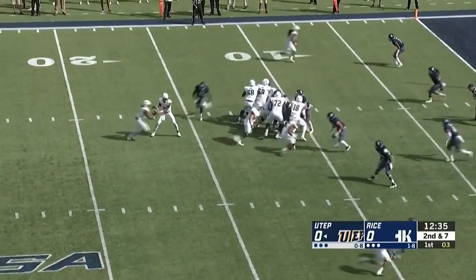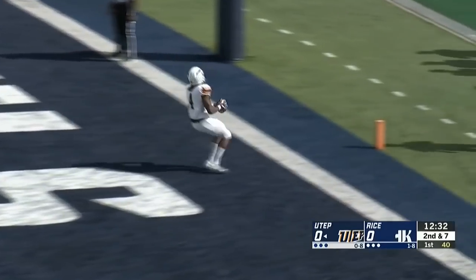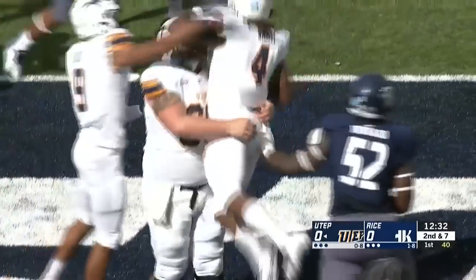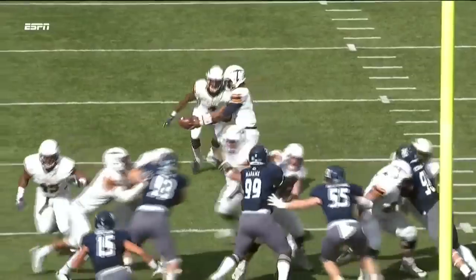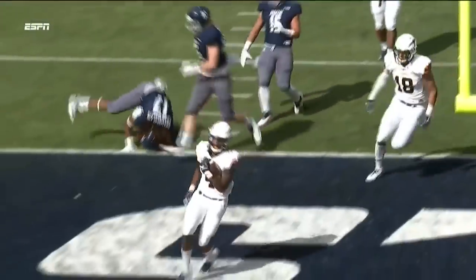Loxley takes the snap, hands off up the middle it goes. Wadley into the end zone — touchdown — and the Miners strike first. An 11-yard touchdown run for number four, Wadley. That left them weak on the left side, and Wadley went basically untouched into the end zone.